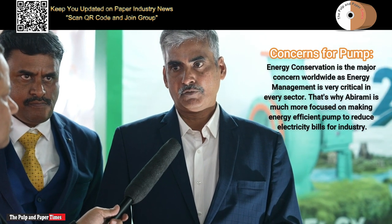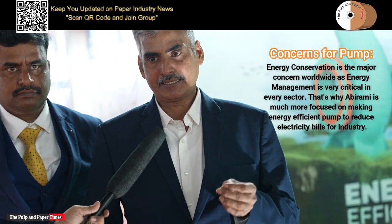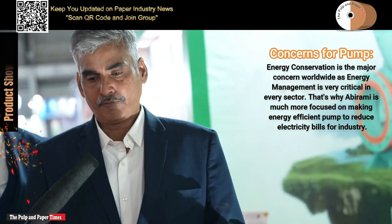The main concern — not only in India but worldwide — is energy conservation. In every sector, energy management is very critical. We are very much focused on making energy efficient pumps to reduce the power bill. The next factor is the selection of a suitable pump, because there are wide applications. Energy efficiency is only one part; the pump we design must also be suitable for the application. If the pump is not matching the application, it becomes a headache for the maintenance team.